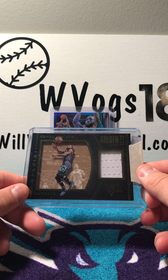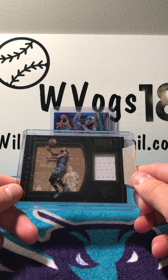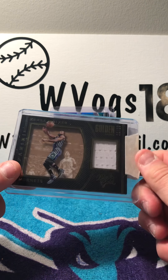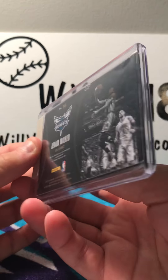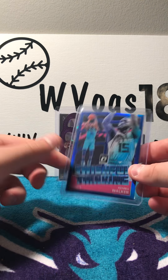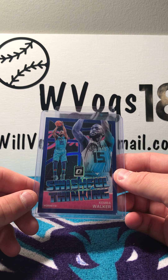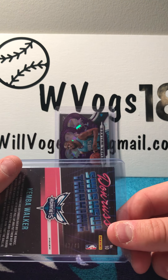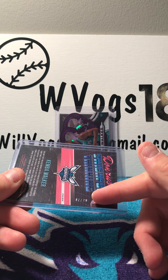Then we have a Panini Golden Jams Black Gold Kemba Walker patch, numbered 28 of 99. Then we have an Optic Donruss Swishful Thinking Kemba Walker, numbered 47 of 49 — it's right there, I know it's hard to see.